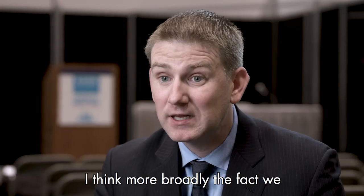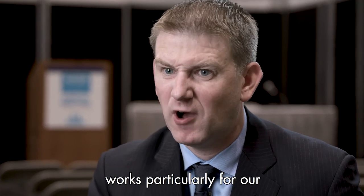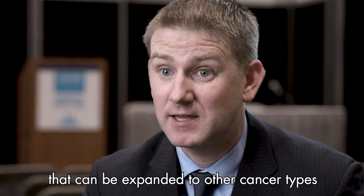I think more broadly, the fact that we could customize this off-the-shelf assay into something that worked particularly for our particular disease is a model that could be expanded to other cancer types.